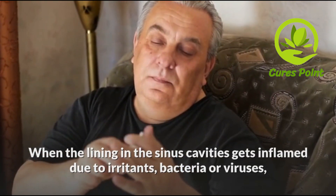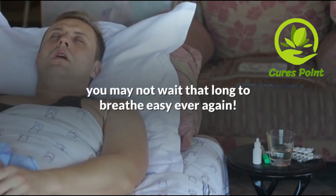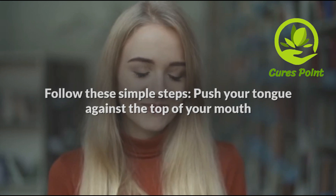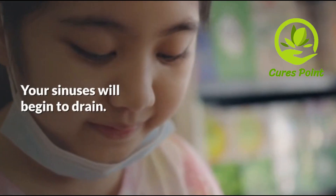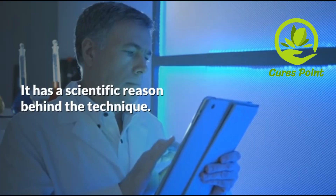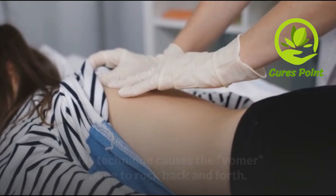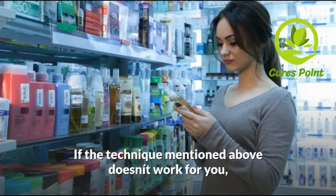A stuffy nose often occurs as a symptom of another health problem such as a sinus infection or the common cold. Usually these health problems are minor, such as allergies, nasal polyps, chemical irritants, environmental irritants, and hay fever. When the lining in the sinus cavities gets inflamed due to irritants, bacteria, or viruses, your nasal passages swell and get blocked, making it hard for you to breathe.